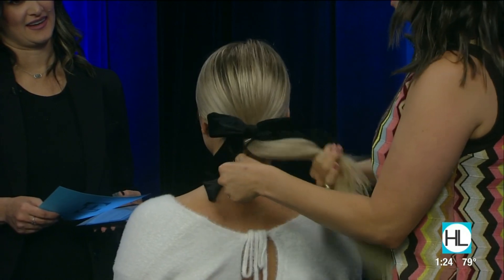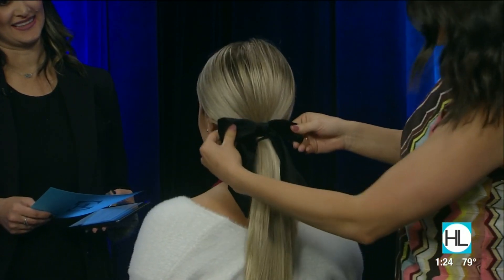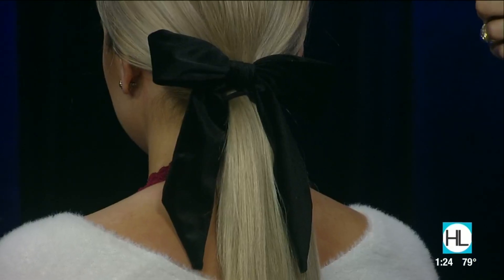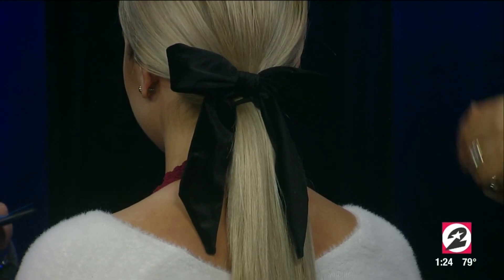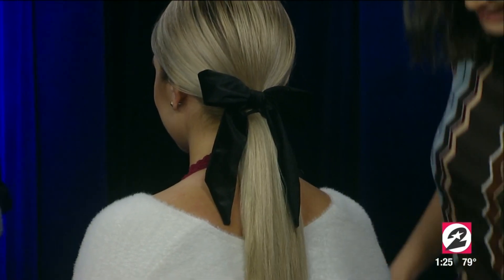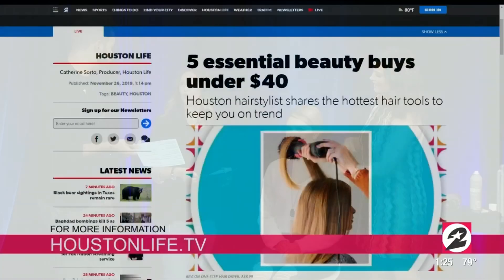It's chic and beautiful. And by the way, Candace, you are teaching a class where people can attend and learn how to create some of these looks that you create right here on the show. That's coming up in January — January 26th. Head to my website. You can go online and learn how to amp up your beauty routine. We also have on our website, HoustonLife.TV, a link where people can learn more about the class.